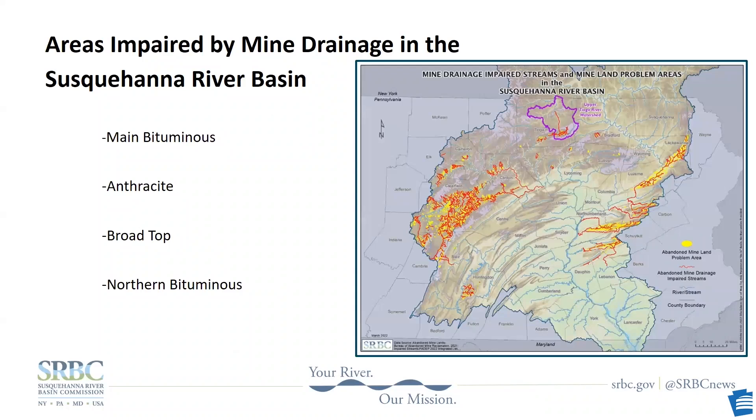There are four coal-producing regions in Pennsylvania. The largest is the main bituminous field in the western part of the state, where bituminous or soft coal is mined. There's the broad top field in the south-central portion of the state, the northern bituminous field in Tioga County, and in the east is the anthracite field, where anthracite or hard coal is mined. Anthracite is the smokeless coal mentioned earlier.